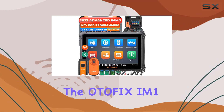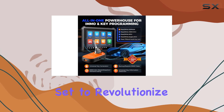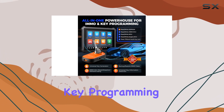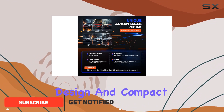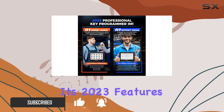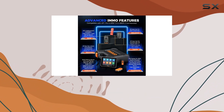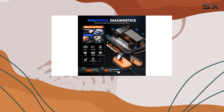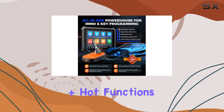Today, we're diving into the Otifix IM1 Key Programmer, a powerhouse of automotive technology that's set to revolutionize the way we approach key programming and vehicle diagnostics. With a sleek design and compact dimensions, the Otifix IM1 packs a punch with its 2023 features and functionalities. This key programming tool boasts a whopping two years of free updates, giving you access to the latest in IMMO solutions and a treasure trove of 40-plus hot functions.